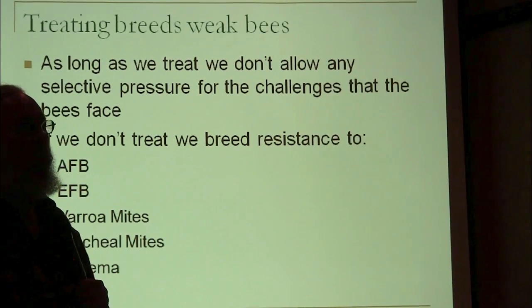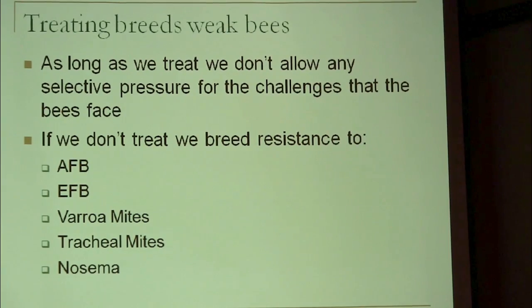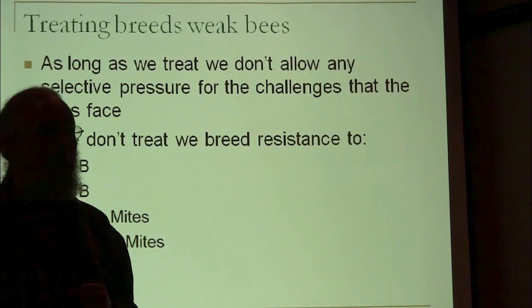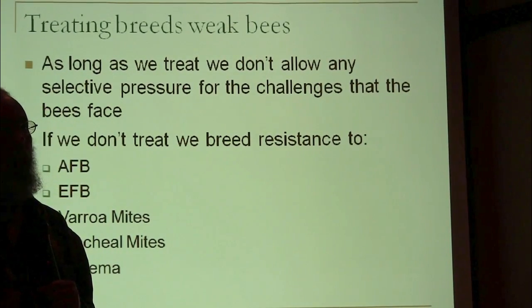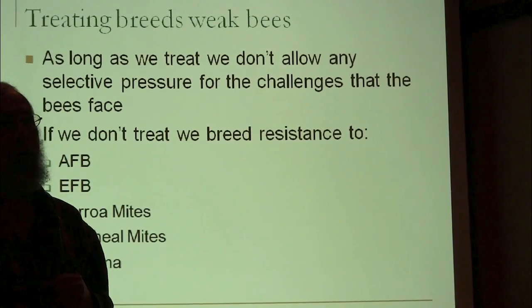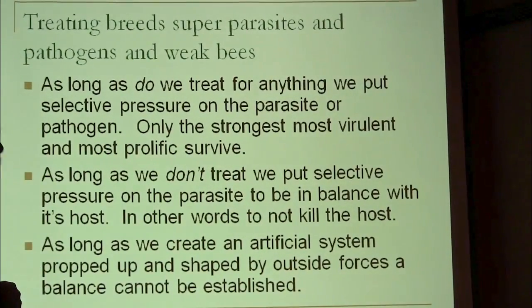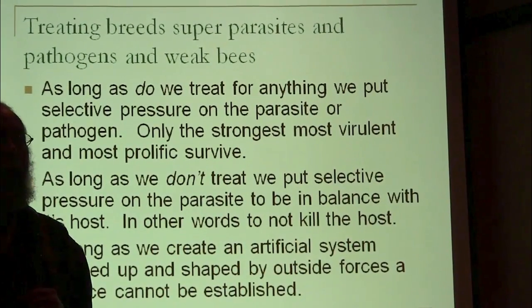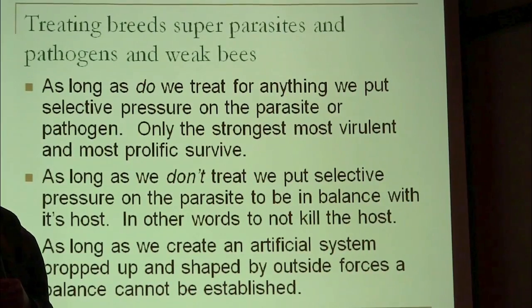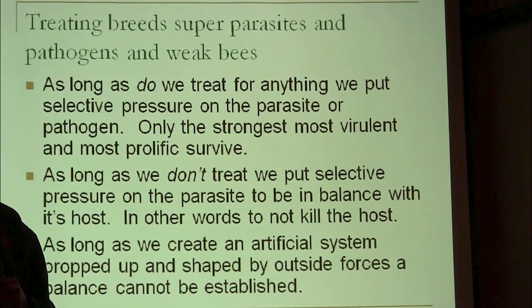Some of them do survive. If you don't treat, you tend to get bees that are resistant to diseases, especially if you keep requeening any that aren't making it with queens from those that are. The other downside to treating is you're not only breeding weak bees, but you're breeding better, stronger parasites. If you keep treating, you're basically breeding Varroa mites that can reproduce fast enough to keep up with the treatments — because those are the ones surviving.